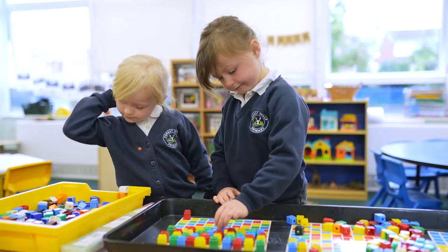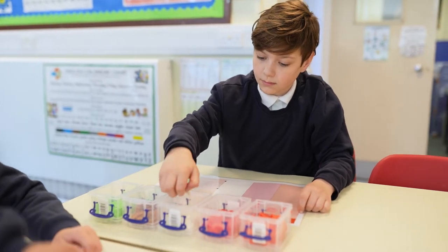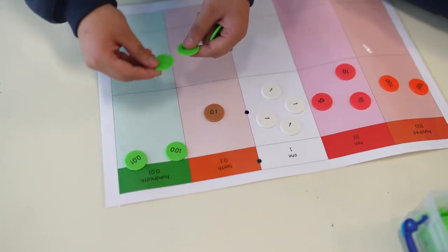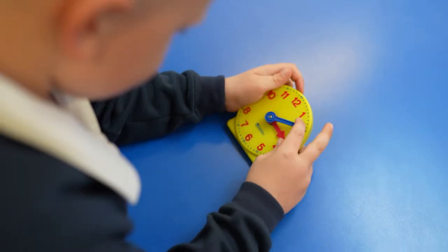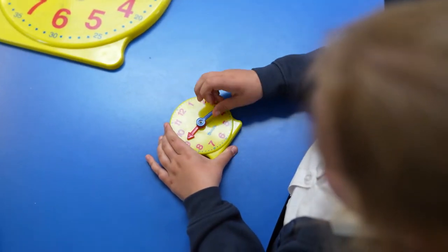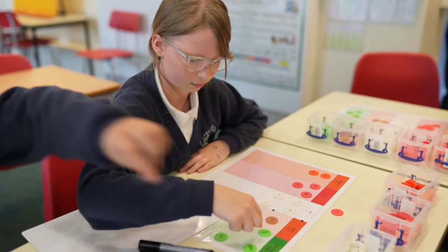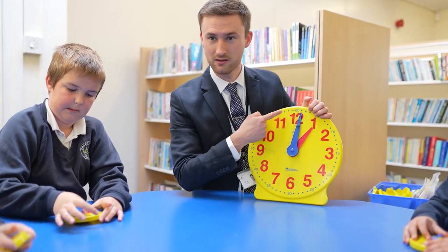At Forest Hills, mathematics is both engaging and accessible. We implement a mastery approach to the curriculum whereby lessons are broken down into small, coherent steps, gradually unfolding the mathematical concepts being taught. We have a variety of practical resources which children use to help them understand mathematical concepts. Every lesson we provide opportunities for children to develop quick and efficient recall of number facts, but we also provide time for them to think, reason, and discuss more complex problems.